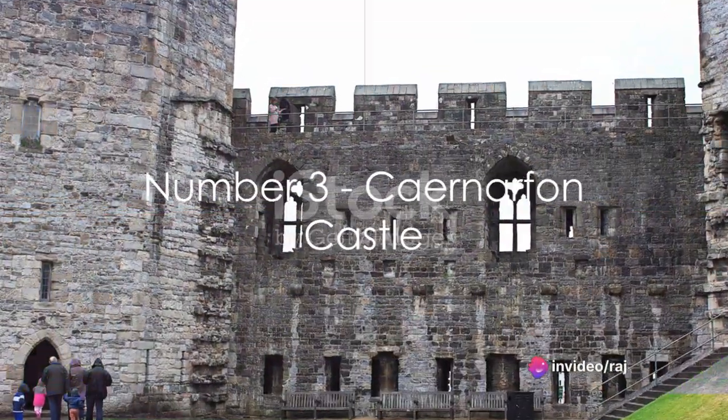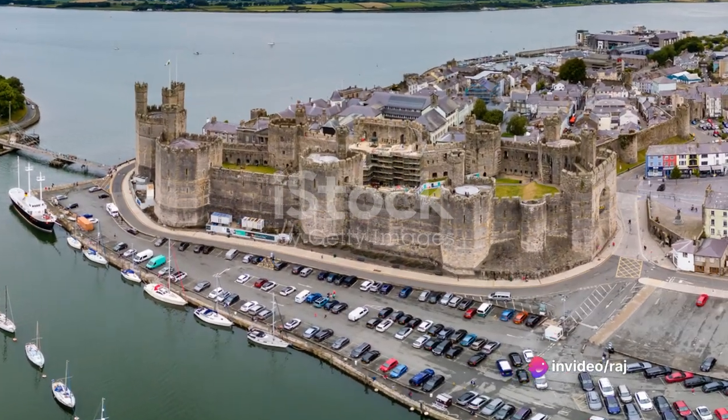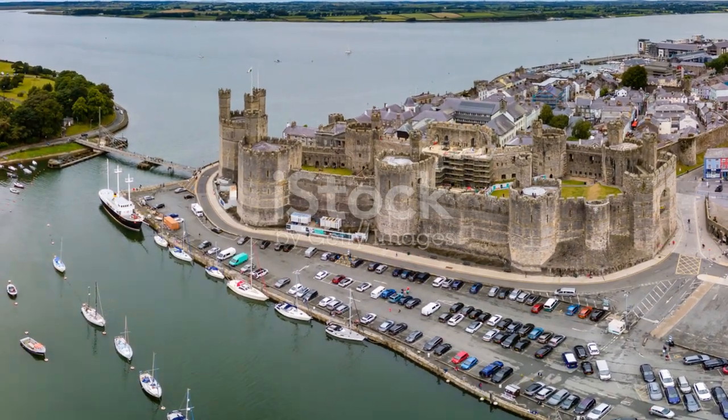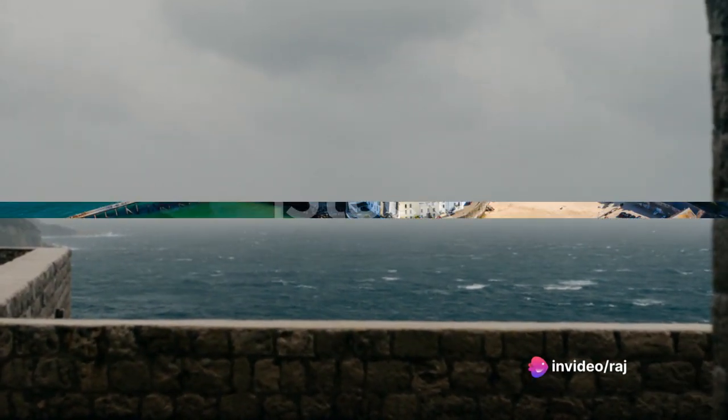Securing the third spot is the majestic Caernarfon Castle. A robust fortress with unique polygonal towers, Caernarfon is steeped in history. Built by Edward I in the 13th century, it stands as a powerful symbol of conquest — a symbol of power and a testimony to history.